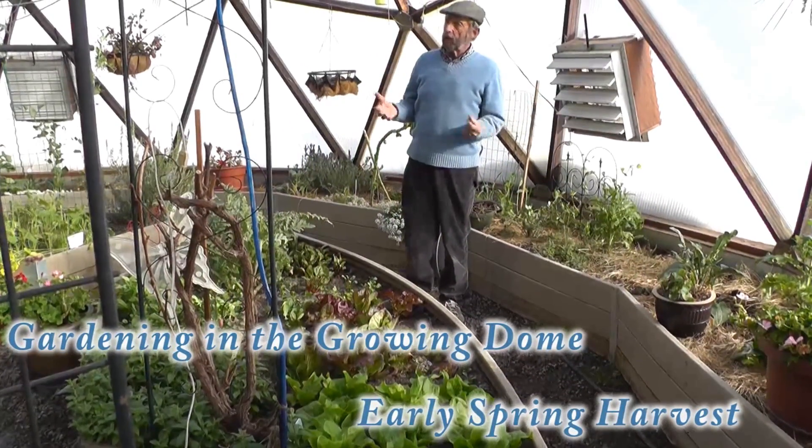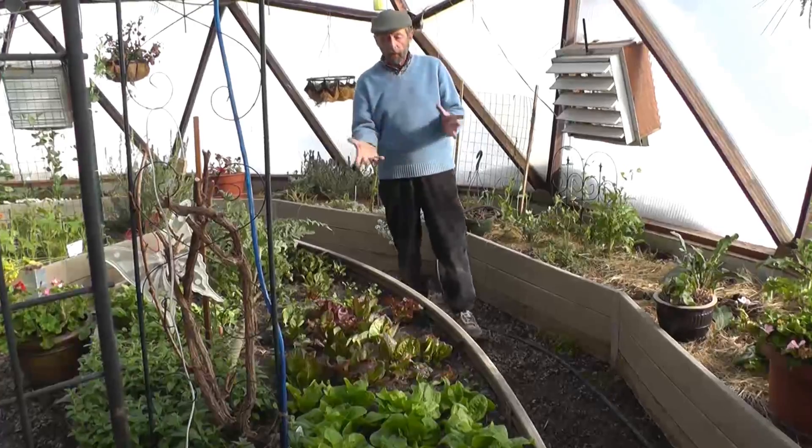Here we are, the 5th of March, in our 33 foot growing dome. I thought I'd give you a little tour.